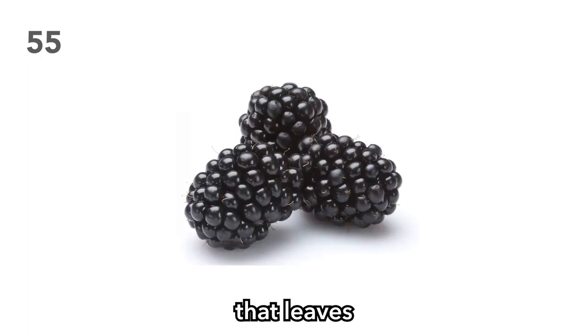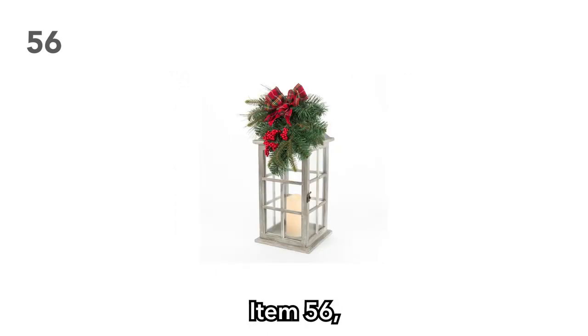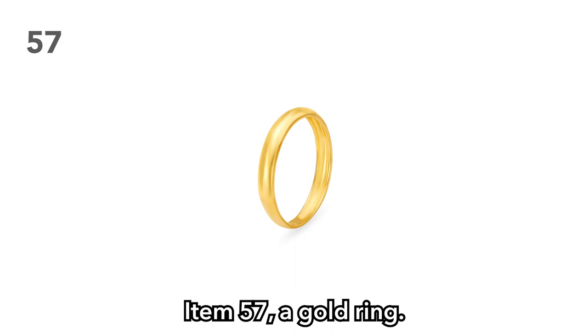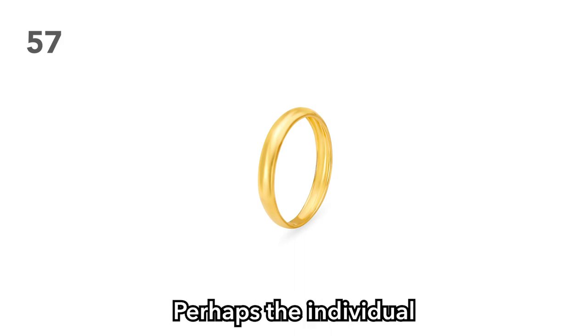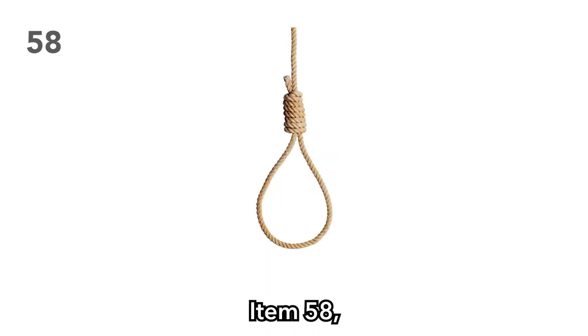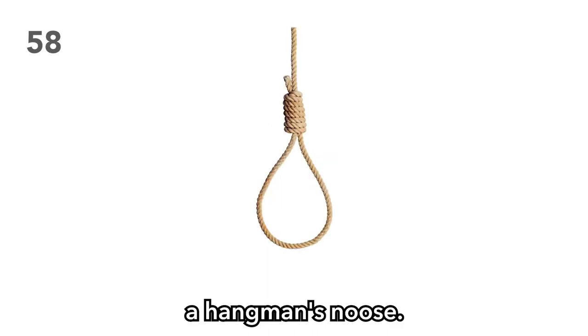Item 56: A holiday lantern. Perhaps the victim was feeling festive. Perhaps there is a holiday in your setting that you'd like to include, and this lantern is the lore gateway for your players. Item 57: A gold ring. Perhaps the individual your players killed was married. Shame on them — how could they do such a thing? Item 58: A hangman's noose. This is a great conversational piece for your players as they try to figure out why it's there — when in reality, you just threw it in for no reason at all.